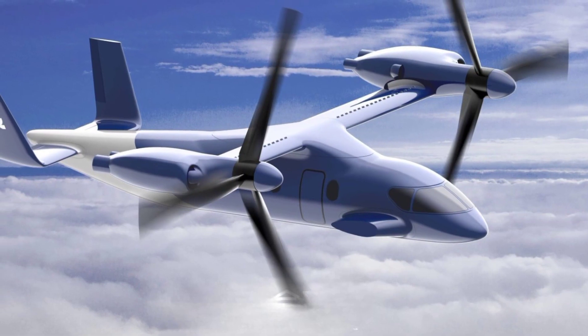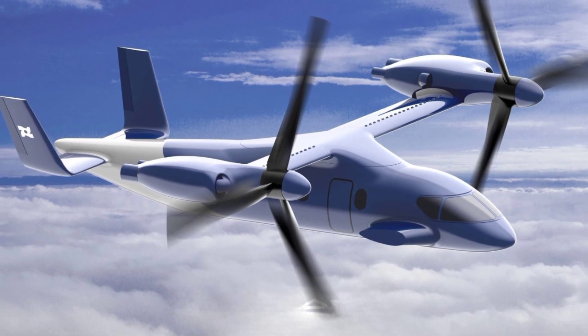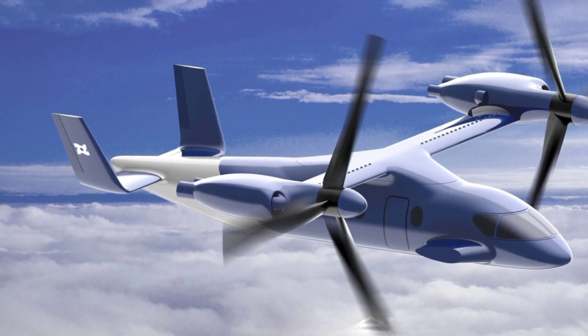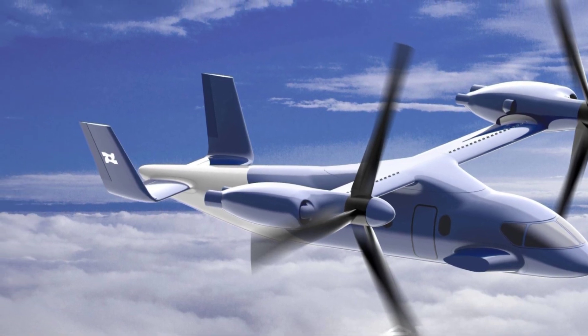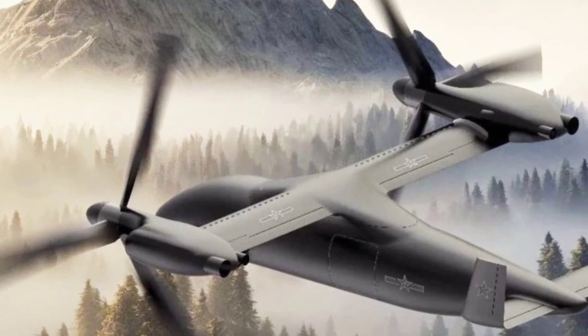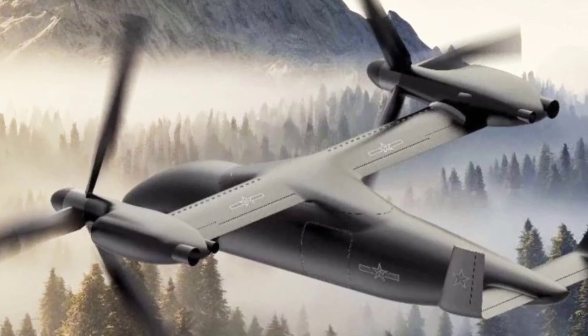China has just made a groundbreaking move in the drone industry with the unveiling of the Zhang Yinger 6000, the world's first 6-ton tilt-rotor UAV. This advanced UAV recently rolled off the assembly line, boasting capabilities that are expected to revolutionize both military and civilian applications.